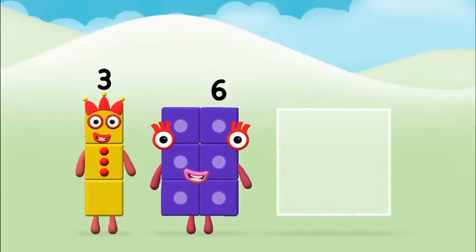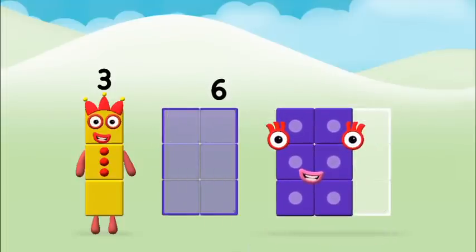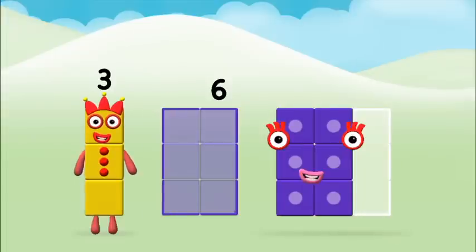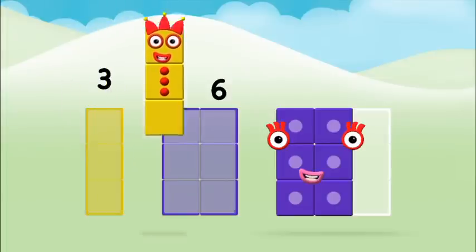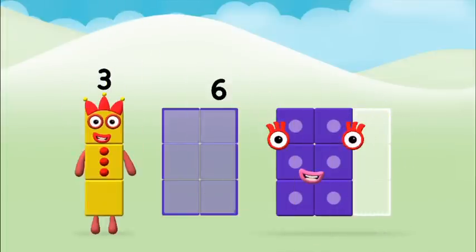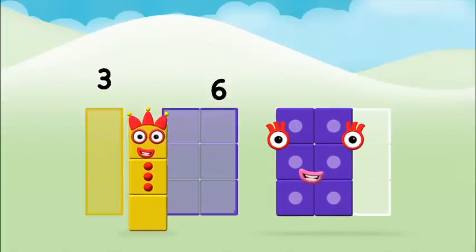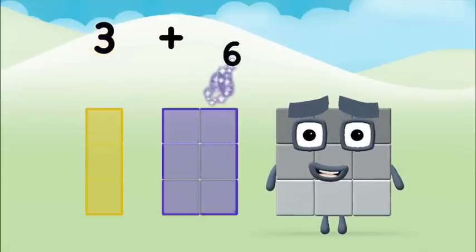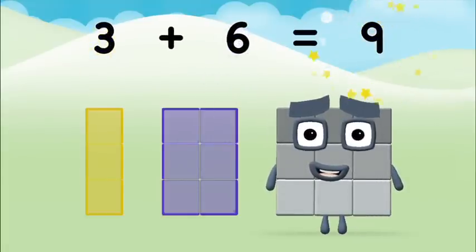Six, six! Three, three, three, three, three, six. Three plus six equals nine.